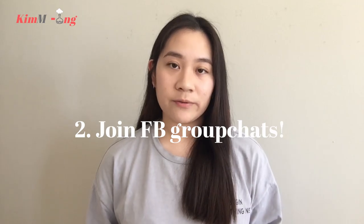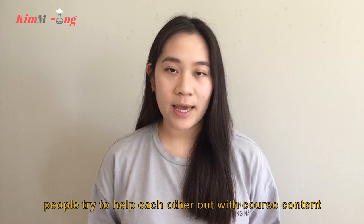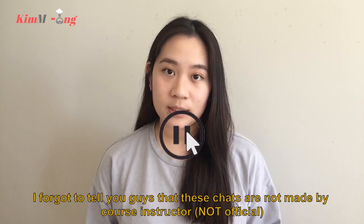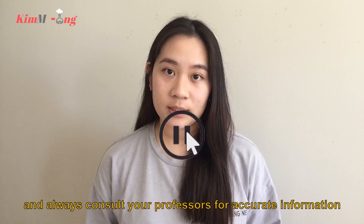Tip number two: join Facebook group chats for the courses you're taking. People try to help each other out with course content and share useful resources. Note that these chats are not made by course instructors, so use them at your own risk and always consult your professors for accurate information.